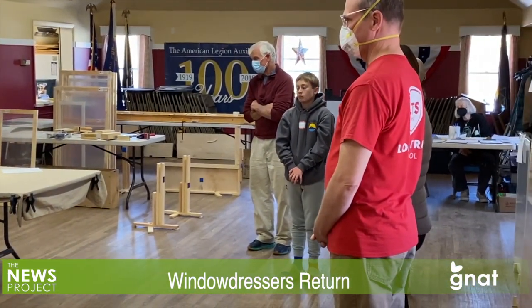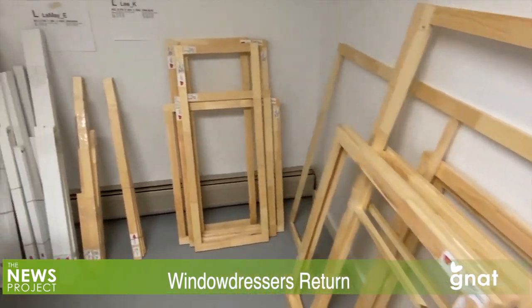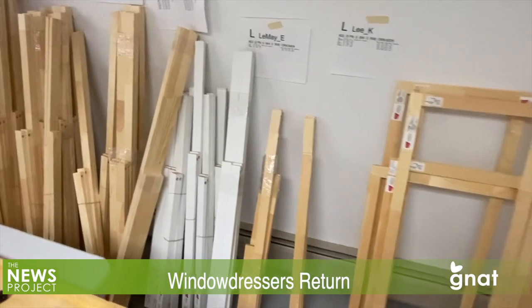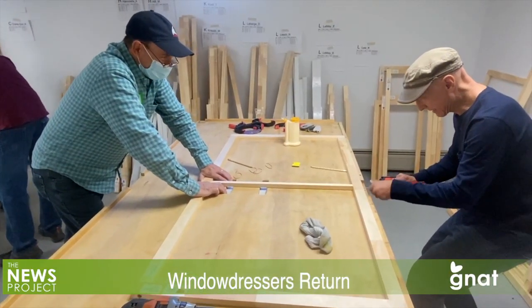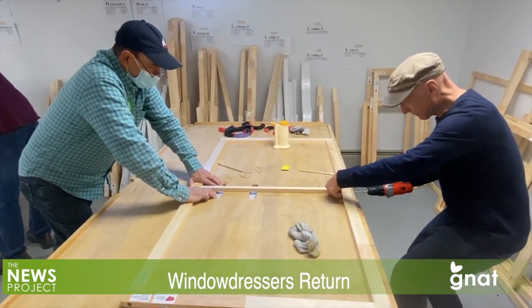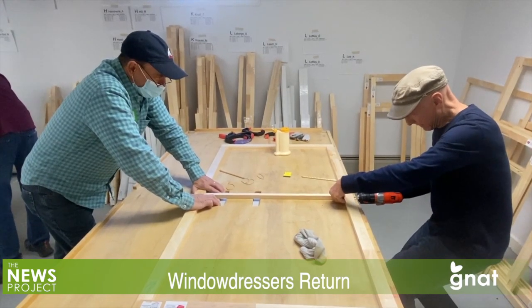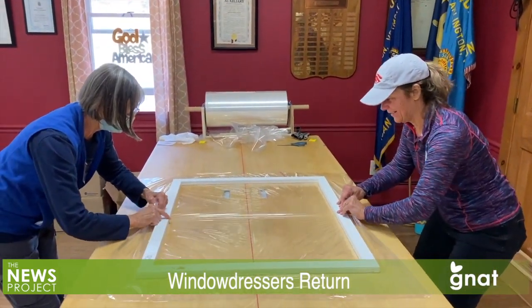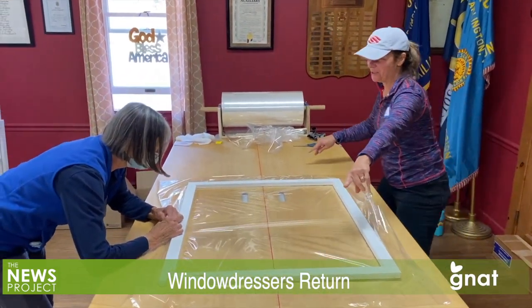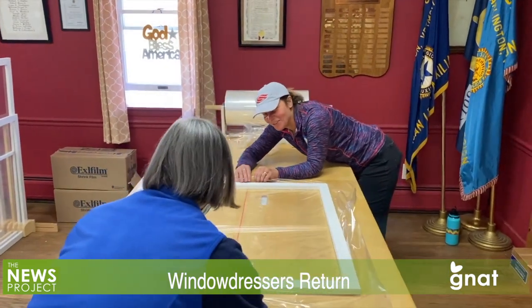Measurements are taken of the window size and then sent to the Window Dressers headquarters in Rockland, Maine, where the idea for building the window inserts using community volunteers originated in 2010. The wood frames are cut and then sent to the location where the build is going to happen, where the frames are assembled and finished off. Then they are sent back to the community that ordered them — in this case, Arlington and the rest of the Northshire in Bennington County — where the plastic covers are installed and the inserts are finished.